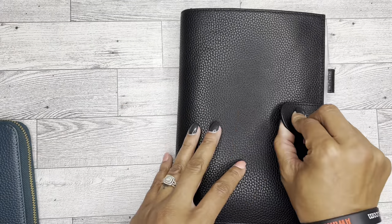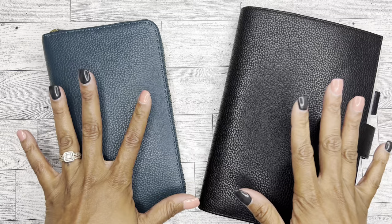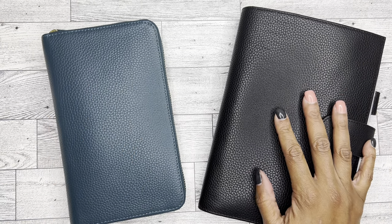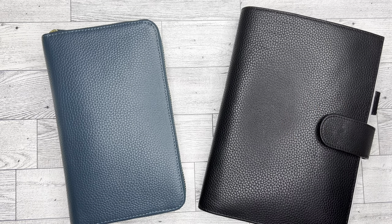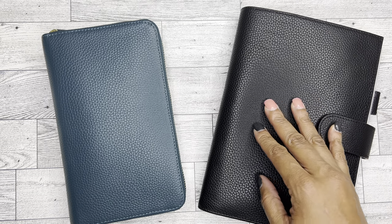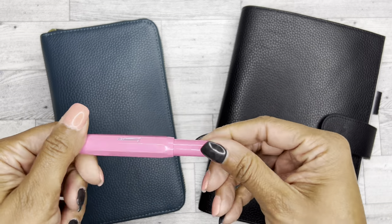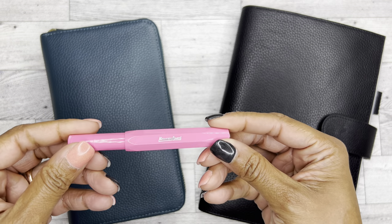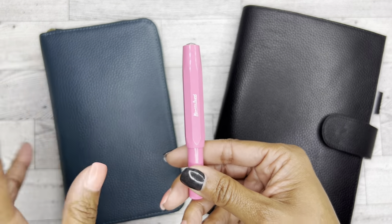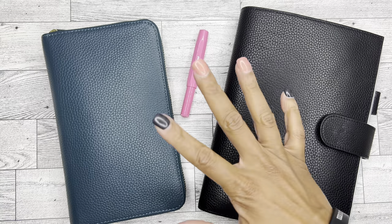So anyway, this is my planner lineup for 2023 — the Hobonichi Weeks and the Hobonichi Cousin. We'll see how it goes. I'll keep you posted as always throughout the year if I decide to change anything. But I'm super excited. I even got my first fountain pen so that when I'm doing my journaling I can use this — I'm so excited about it. It's one of the Coeco Sport pens, and this came from May over at Black Mountain Sticker. I'm super excited to use that in this planner.